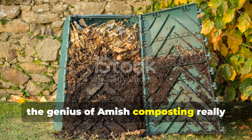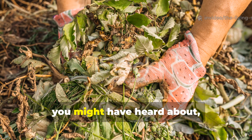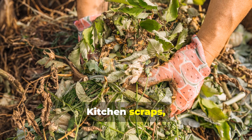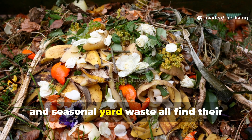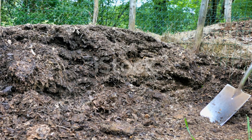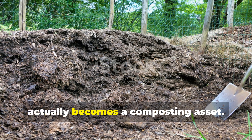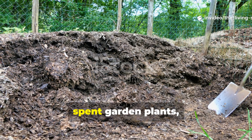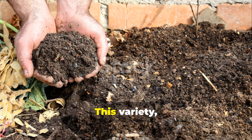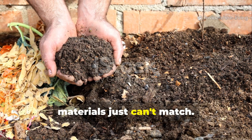The genius of Amish composting lies in its adaptability to available resources and seasonal changes. Unlike rigid composting formulas, their approach flexibly incorporates whatever organic materials the farm produces — kitchen scraps, crop residues, livestock bedding, and seasonal yard waste — through understanding rather than strict ratios. Farm waste becomes a composting asset: cornstalks, spent garden plants, and even weeds pulled before going to seed all contribute. This variety creates complex nutrient profiles in the finished compost that single-source materials simply can't match.